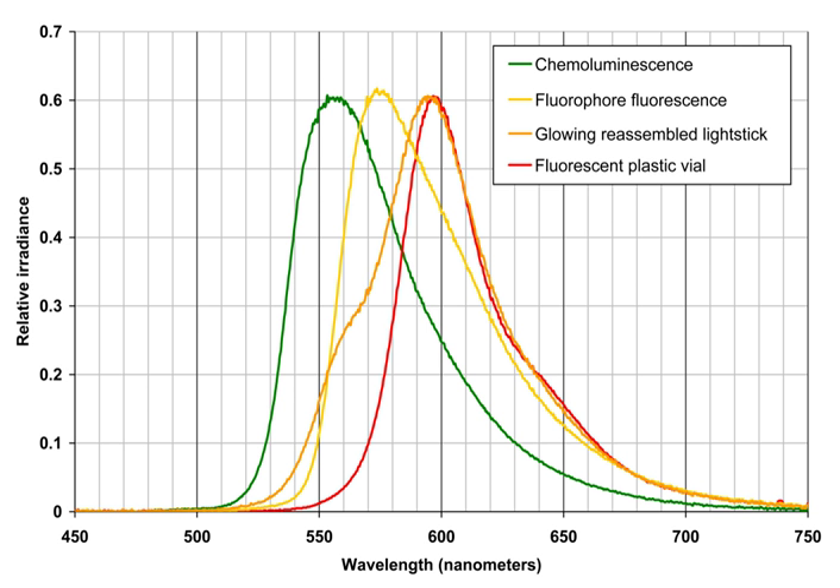After breaking, the tube is shaken to thoroughly mix the components. The glow stick contains two chemicals, a base catalyst, and a suitable dye. This creates an exothermic reaction.